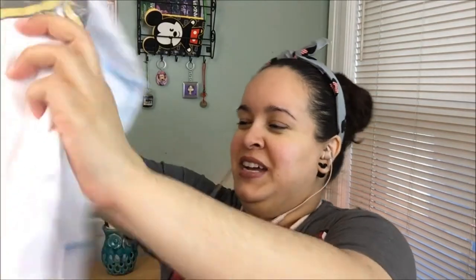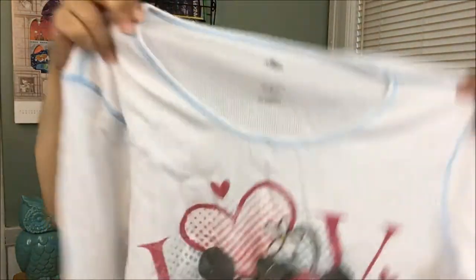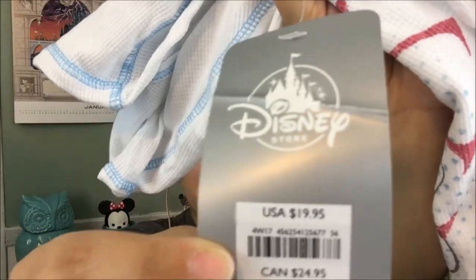I see some apparel in here, which is exciting — I haven't gotten apparel in a little while. How cute is that? It's Minnie and Mickey, and it says 'love.' It's a nice little thermal shirt. And this has the price — it's $19.95.